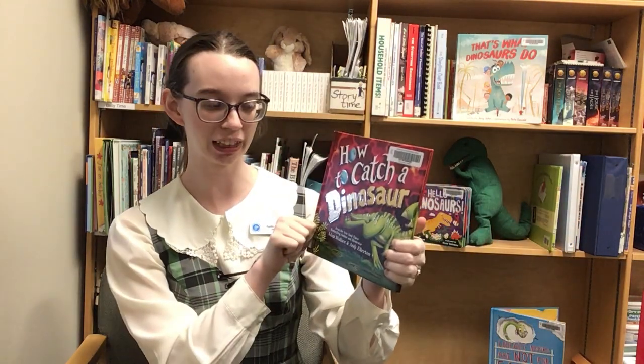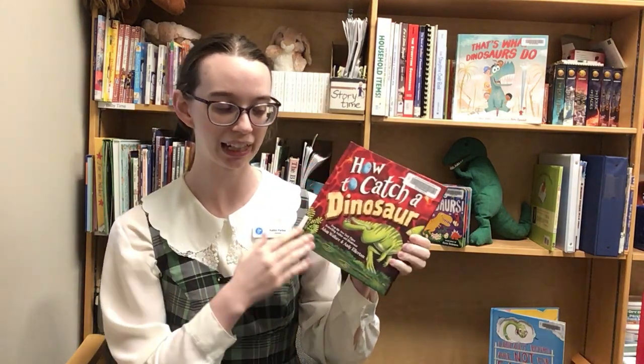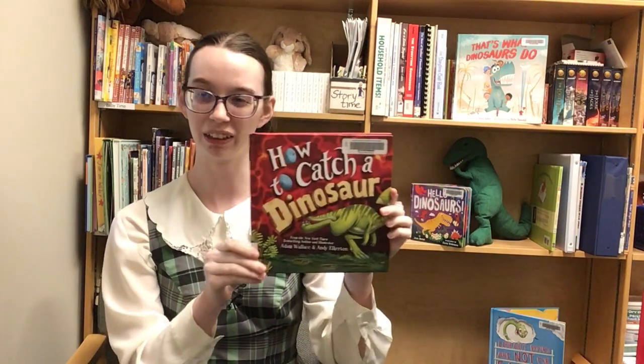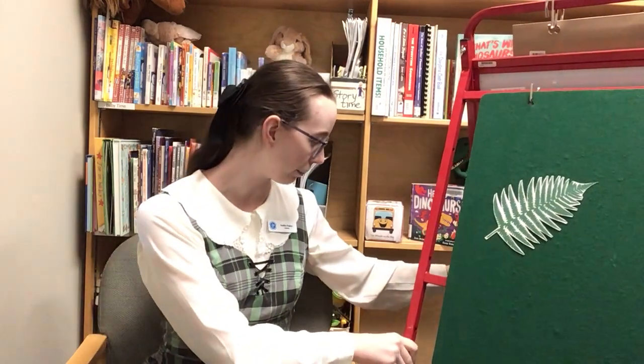So that is the end of How to Catch a Dinosaur. There are some really cool facts in there — that dinosaurs are kind of like birds, that they can be plant eaters, and apparently they're very mischievous. So I have a song to see if we can meet some more dinosaurs, and I'm gonna need your help to sing it. I'm gonna pull my board over.